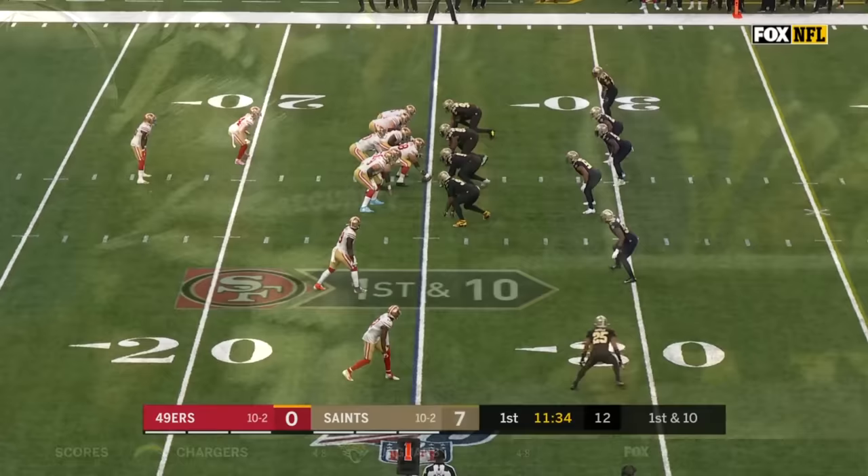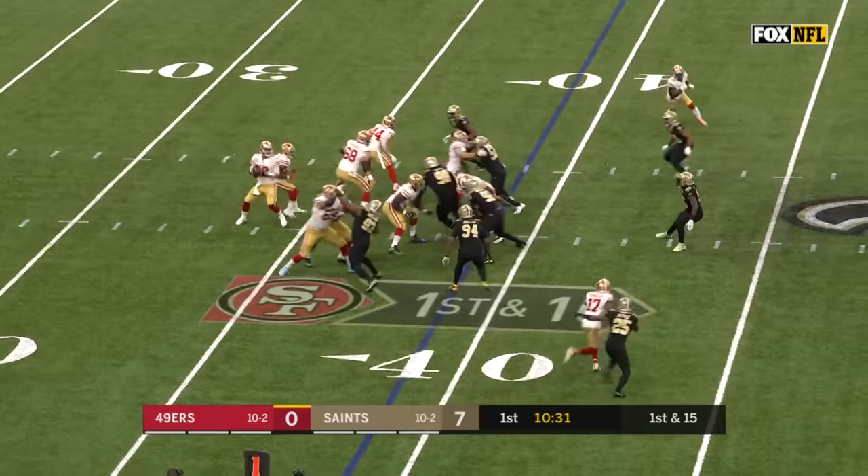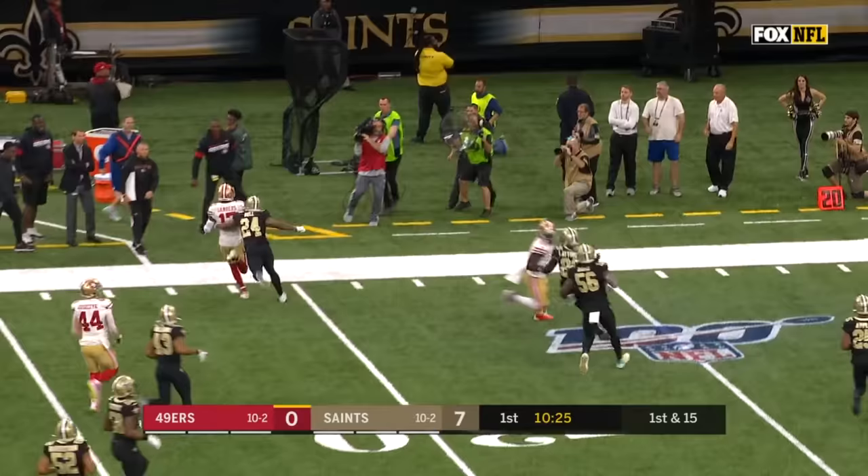Tevin Coleman in the game at running back. Garoppolo to throw it on first down with time and fires it near side — it's caught by Sanders. That was a dart. Over the middle — it is caught, a big play. Sanders making moves, gets a block from Debo Samuel.